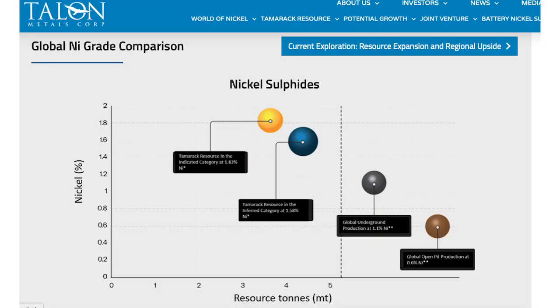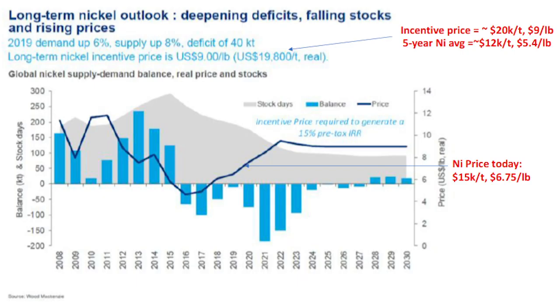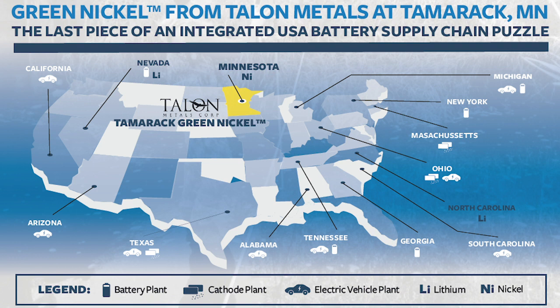To calibrate that — the average global nickel grade for underground mines is currently just above 1%, so this truly is a high-grade project. High-grade simple recoveries like Tamarack means you're looking at a project that will be at the lower end of the cost curve, working in virtually any nickel environment including at current prices. It's also very notable that the project is in the United States.